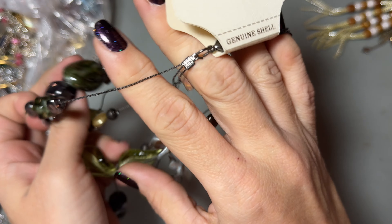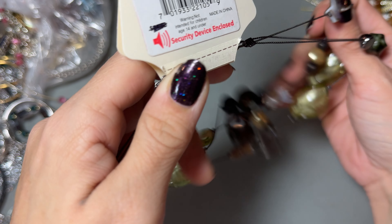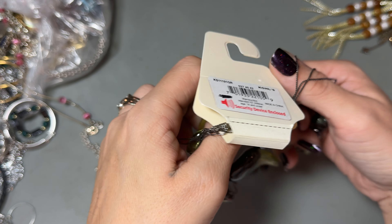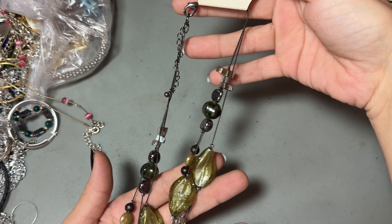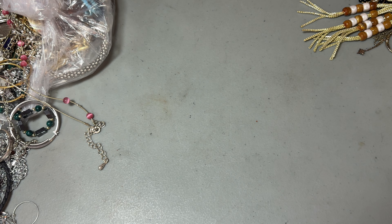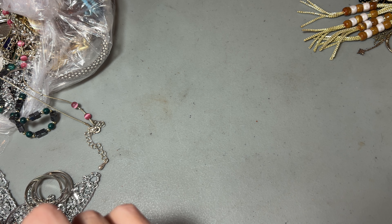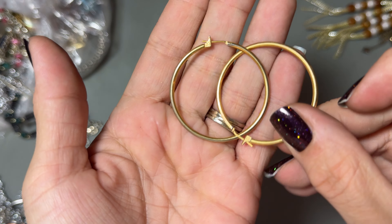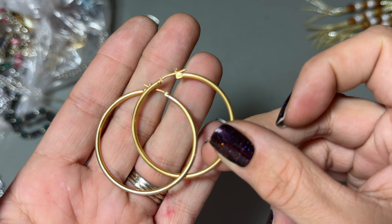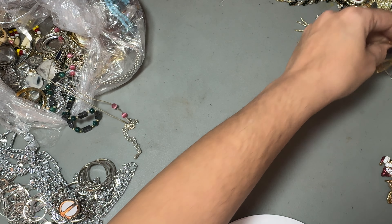We have a Sonoma glass beaded necklace. I'm going to put that in the craft pile. Ooh, these look promising as possible Sterling. Let's see — they are Monet. Very nice though. I like the color gold. Some Monet hoops.